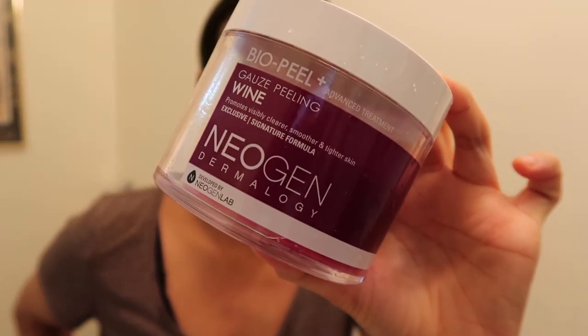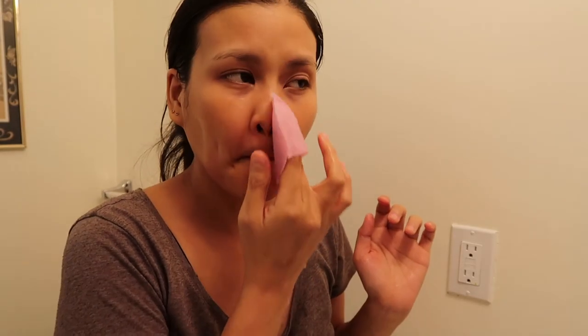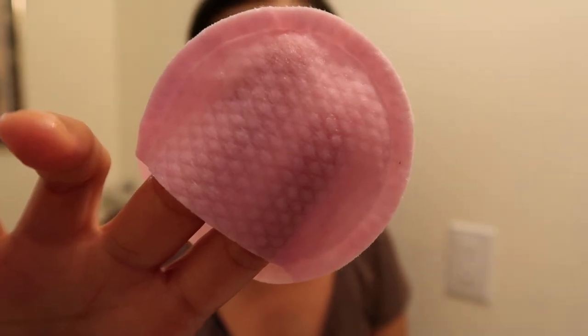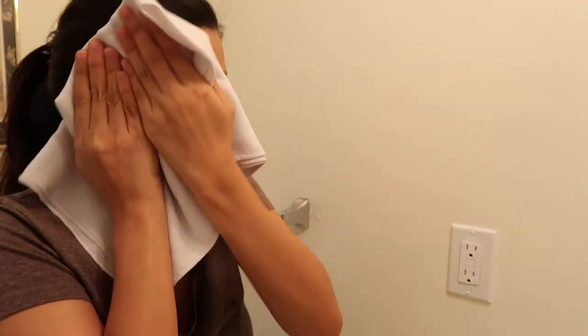To exfoliate, I use the Neogen Biopeel Gauze Peeling Wine. I do it once or twice a week. This is a combination of chemical and manual exfoliation. It has resveratrol that helps exfoliate and is also a powerful antioxidant. I gently swipe it on my face and neck with the criss-crossed side first, then flip it over and go over my skin with the soft side down. I tap the red wine extract on my face first before rinsing it with warm water.